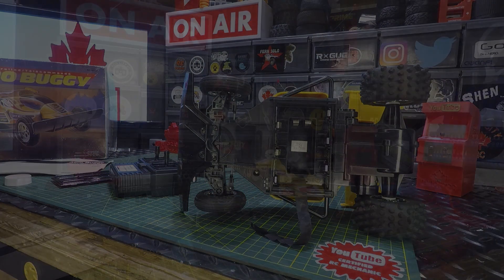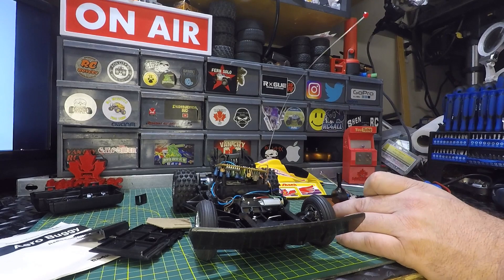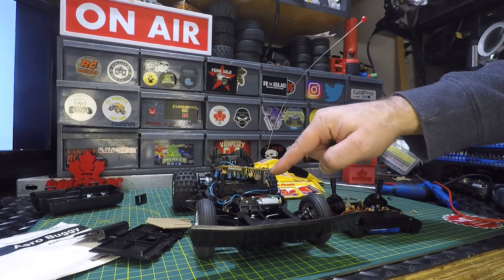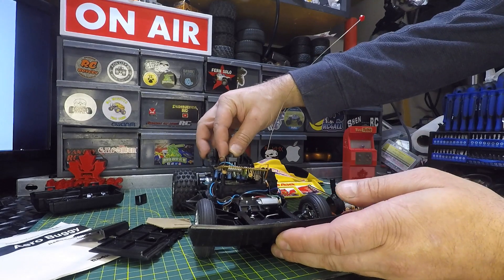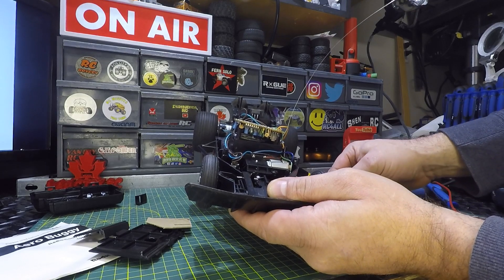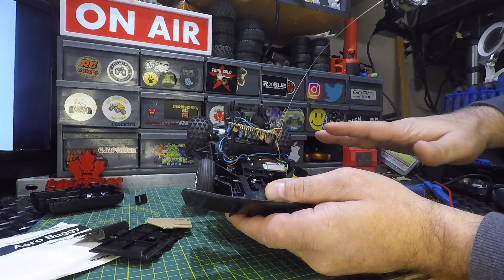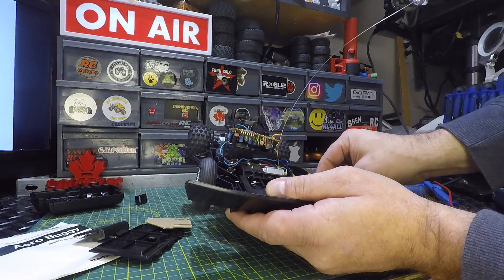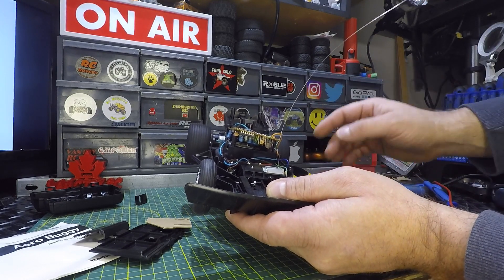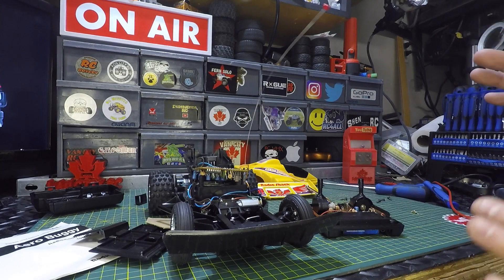I dug into it — pulled the transmitter apart to make sure nothing was burnt up, and everything looked good inside. Also tore apart the Arrow Buggy and exposed the electronics. Nothing burnt up there either, but what I did find was a bad connection at the nine-volt. Let's power it on — we're getting it! We've got steering. There seems to be some interference, possibly from the lighting again, but things are working. I'm just happy something's happening.